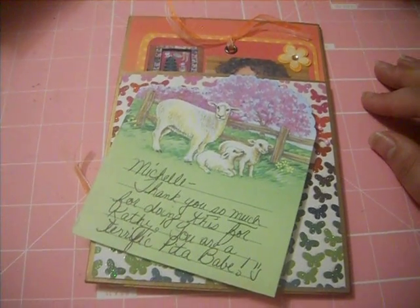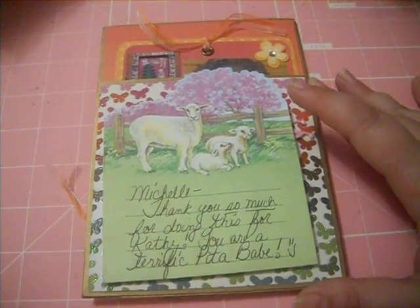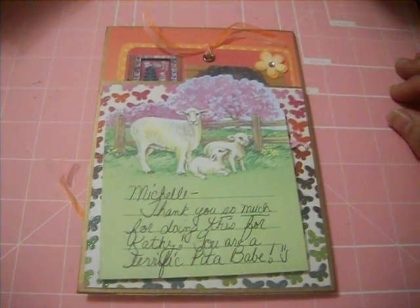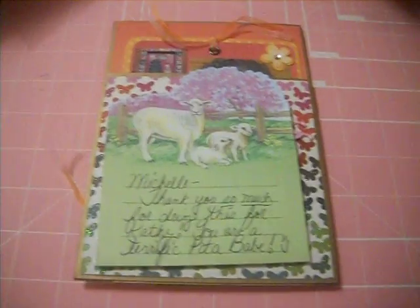Hi everyone. It's Sweetheart Crafts again here with another page that I received today. I was so excited when the mail lady knocked on the door. And this one actually came from Miss Tammy Shaw all the way from Tucson, Arizona. So we're getting pages from all over.